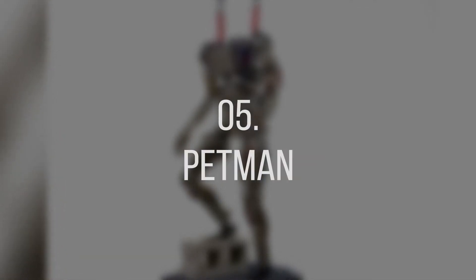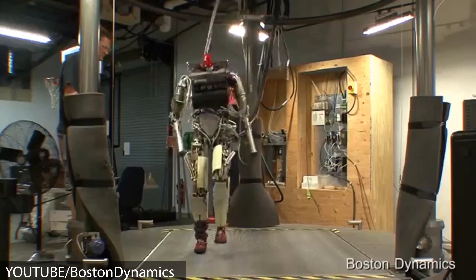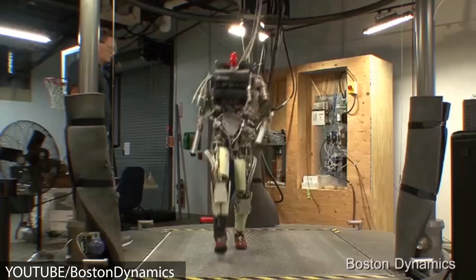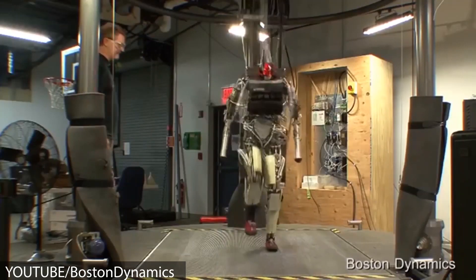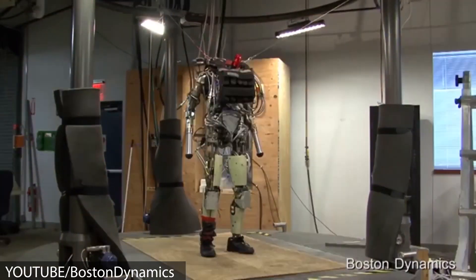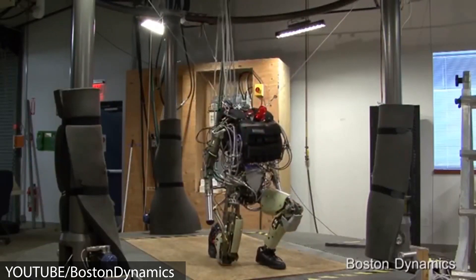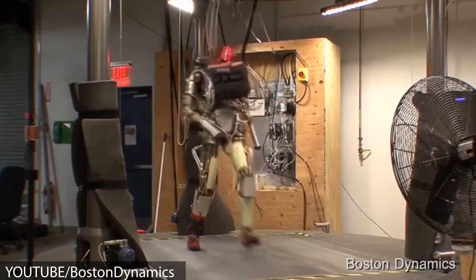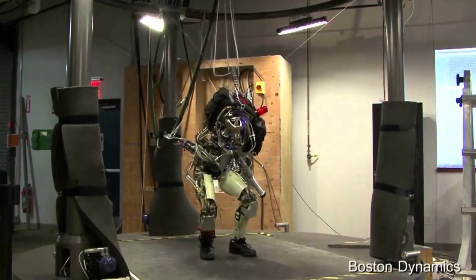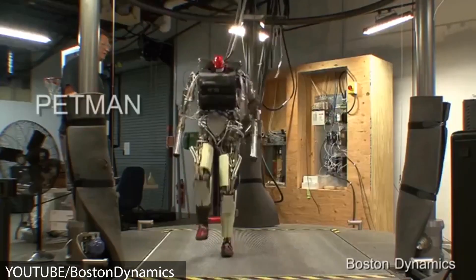Number 5: Pet Man. The Pet Man, which stands for Protection Ensemble Test Mannequin, is an anthropomorphic robot designed especially for the U.S. Army to test chemical protection clothing against chemical warfare agents. Pet Man can walk, squat, do push-ups, and other complicated movements such as calisthenics to fully simulate the effects the soldier has on clothing. More than movement, it can also simulate the expected physiology within a suit, such as regulation of temperature, humidity, and even sweating, to test all possible realistic conditions. How cool is that? Just like a real soldier.